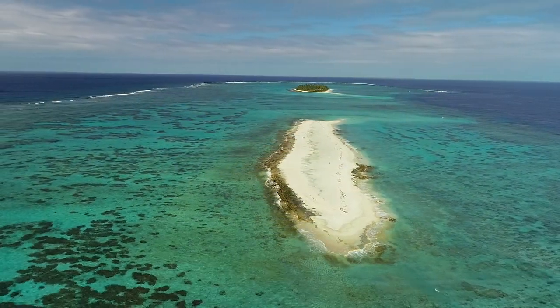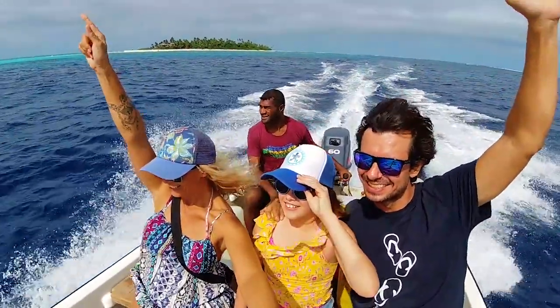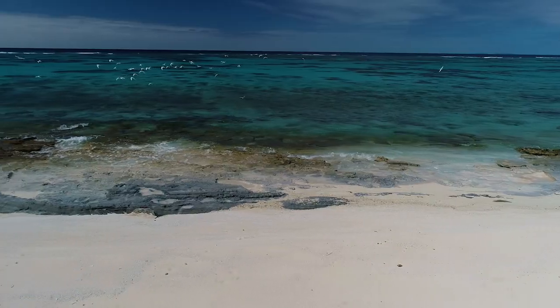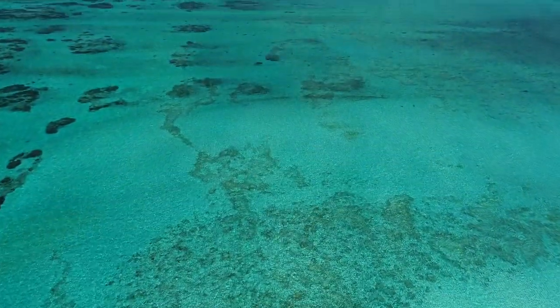Not only has the island got a long sand spit, but a sand island lies just a short boat trip from Makaloa — a stunning beach to walk and see the seabirds, have a picnic, and go for a snorkel over beautiful corals and clear ocean.